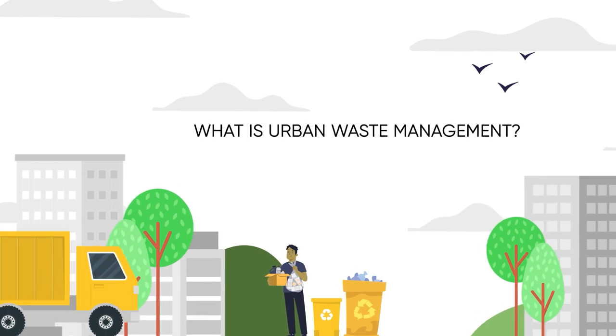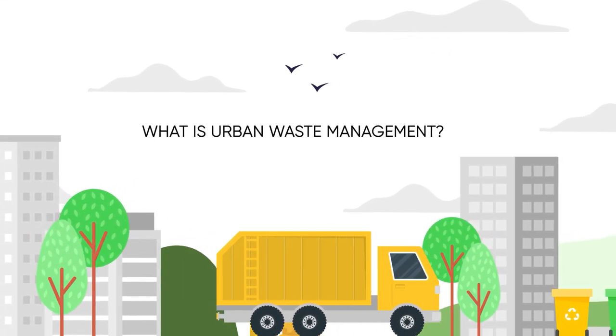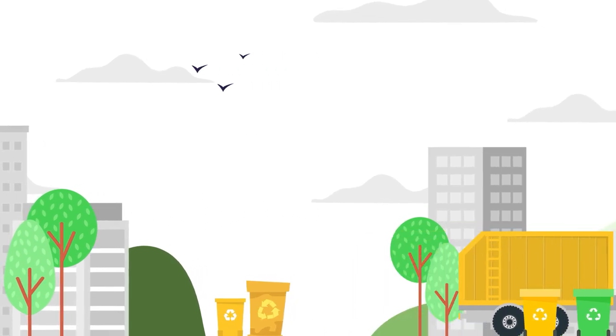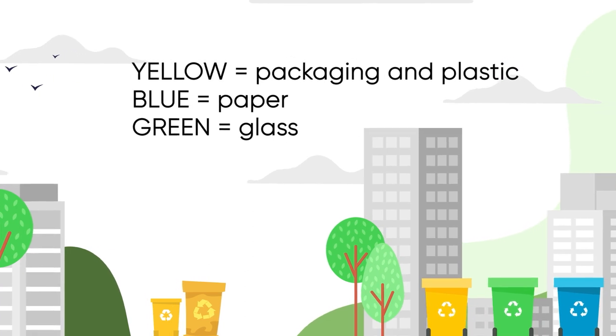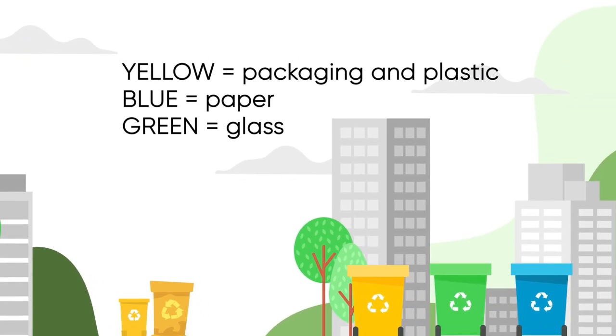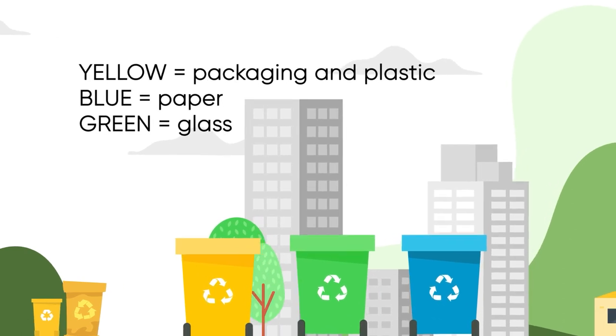Correctly managing urban waste is the best way to take care of the environment and the health of its citizens. Selective collection in Spain is carried out through recycling containers, separating and grouping waste into three categories: yellow, blue, and green — for packaging and plastic, paper, and glass respectively.